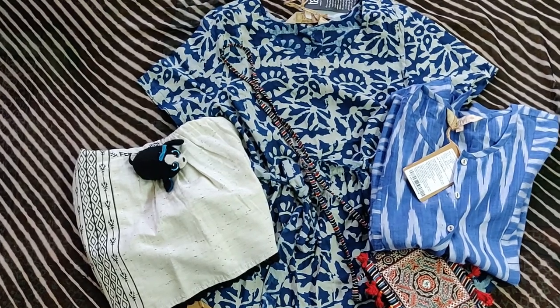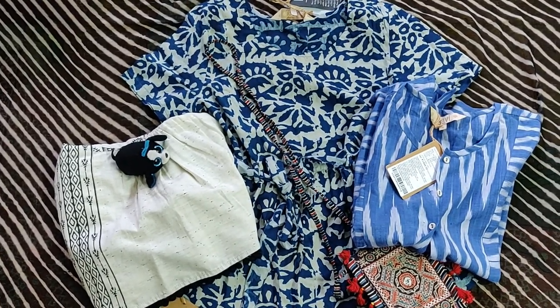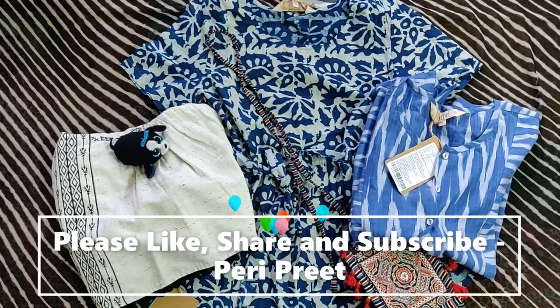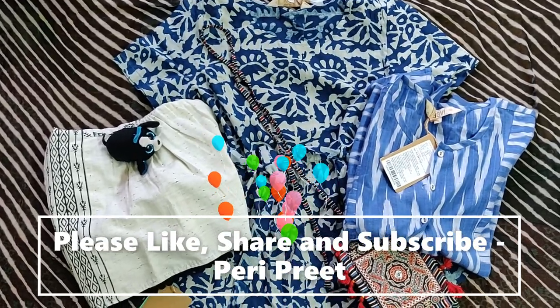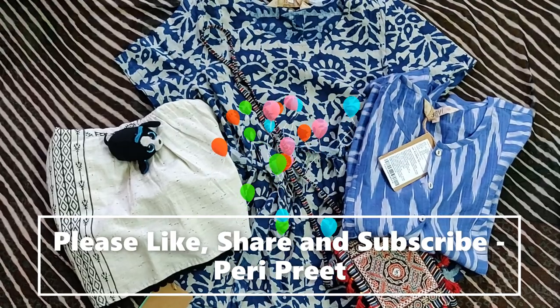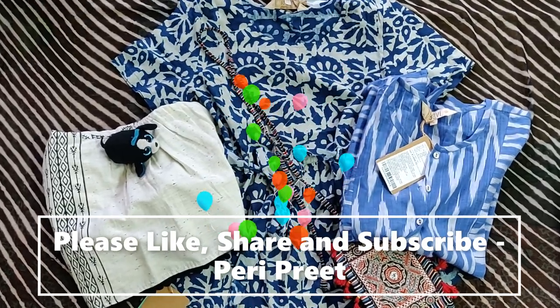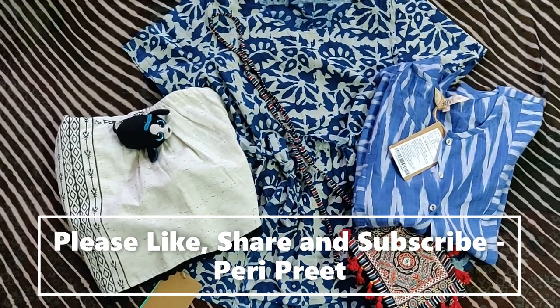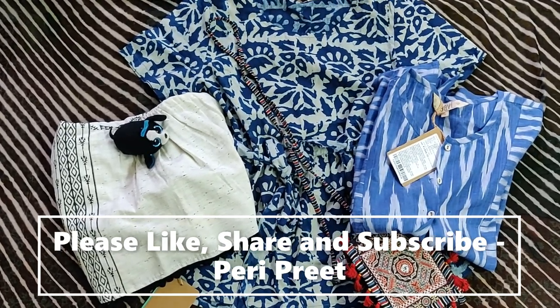All the tops in this video are from the brand Tavi — I'm attaching their description down below. If you liked this video, please hit the like button and share it with your friends. If you want to stay tuned on my content, please don't forget to subscribe. I'm soon going to bring a festive special video, so stay tuned — see you soon, bye bye, thank you!